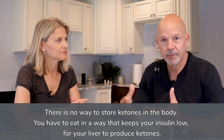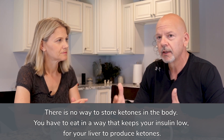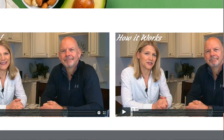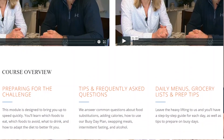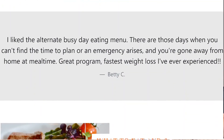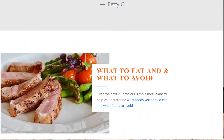If a ketogenic diet is something that you're interested in, you should try our 21-day keto challenge. It's three weeks of meal plans, and each day is formulated to be 25 grams of carbohydrates or less. It will get you into ketosis.